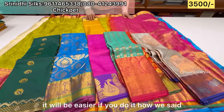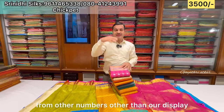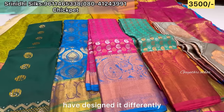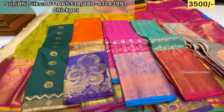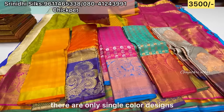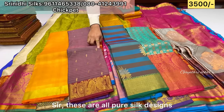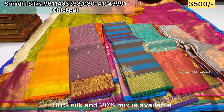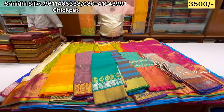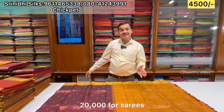You can contact via the number displayed. If you contact them, they will respond. Look — they have different designs. They are all single colors and single designs, completely ₹3,500. It is pure silk and mixed — 80% silk and 20% mixed. It is available. It is all just ₹4,500 — you can get it for ₹400 discount.